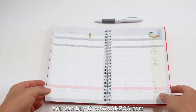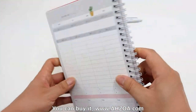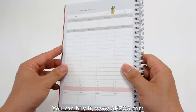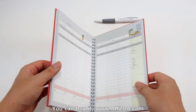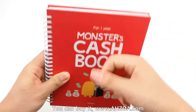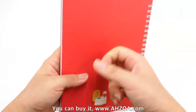Third, it is a wire-bound type so you can turn the pages perfectly. It also has a strong hard cover, so the cover is durable and you can use it roughly.